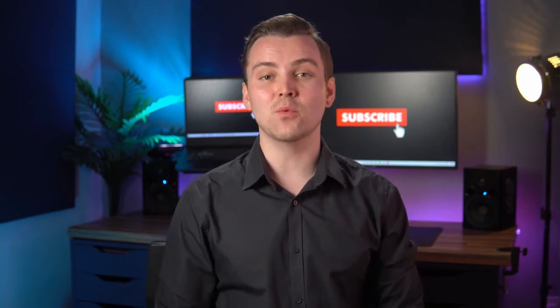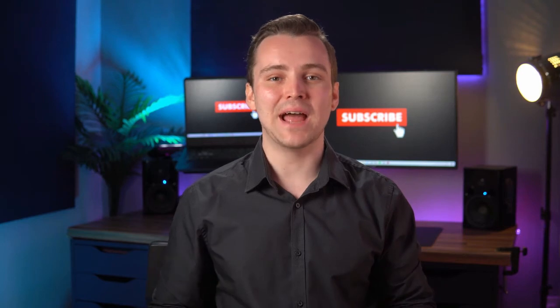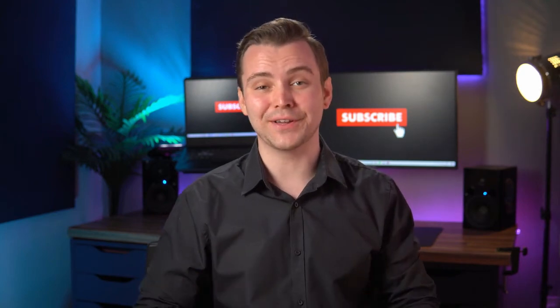If you love this product, there's a link below this video where you can get more information. Please don't forget to like, subscribe, and hit the bell notification icon for instant updates anytime we release videos featuring some of the most amazing trending products.